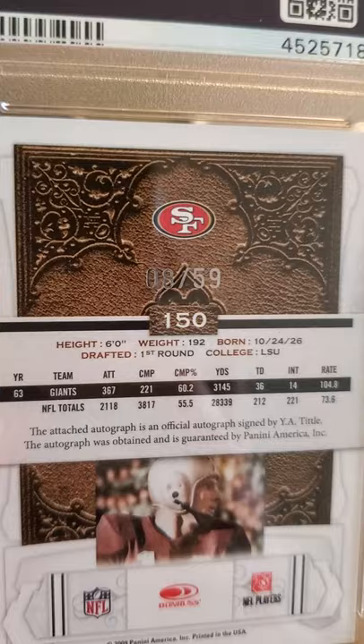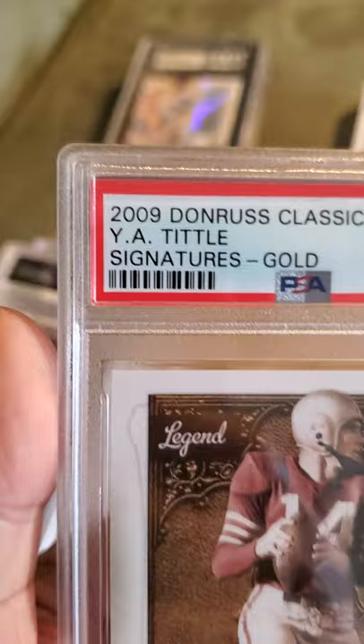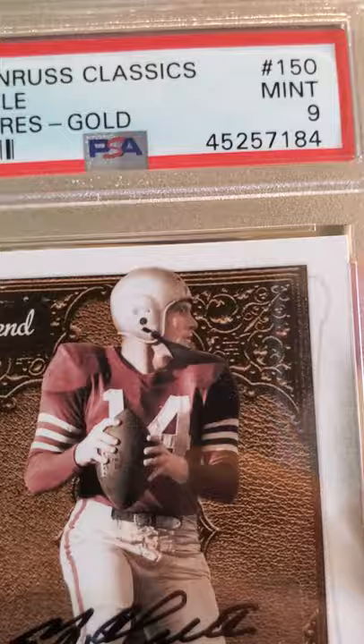The next one is a Y.A. Tittle autograph sticker card, numbered 8 of 59. It's a 2009 Donruss Classics Y.A. Tittle Signatures Gold and it came back a Mint 9.